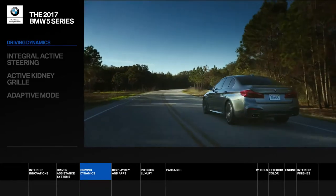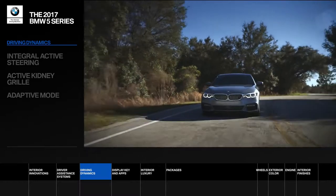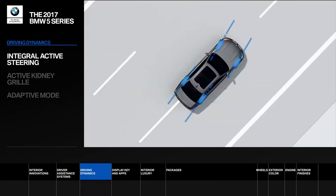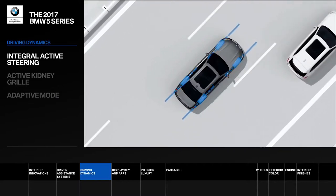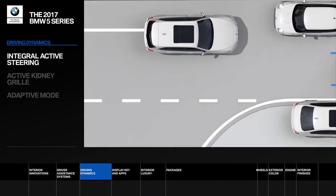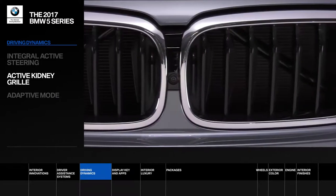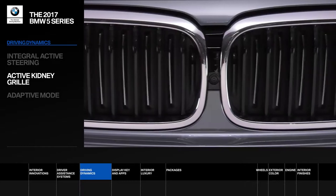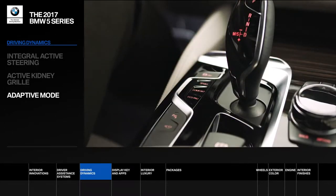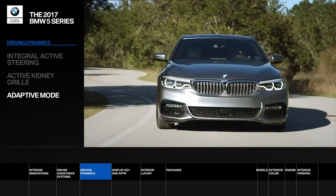The drive itself becomes more intelligent, efficient, and exciting than ever thanks to breakthrough performance innovations. With integral active steering, front and rear axles work together for enhanced agility at higher speeds or a tighter turning radius at lower speeds. The active kidney grille automatically opens or closes to optimize cooling or aerodynamic efficiency. The new adaptive mode automatically adapts to your individual driving style and intuitively reacts to road conditions.